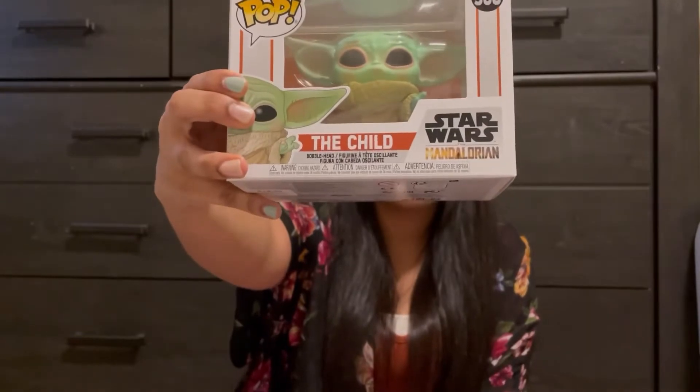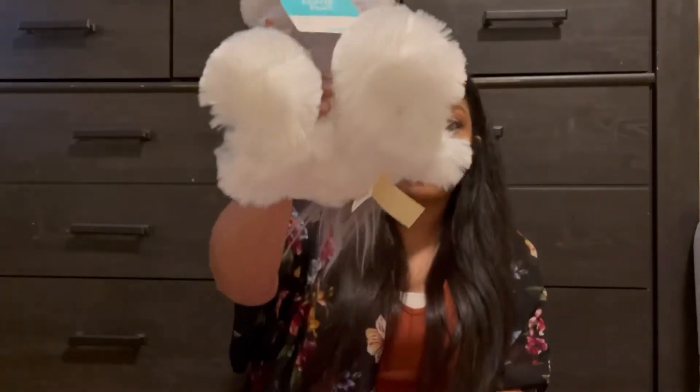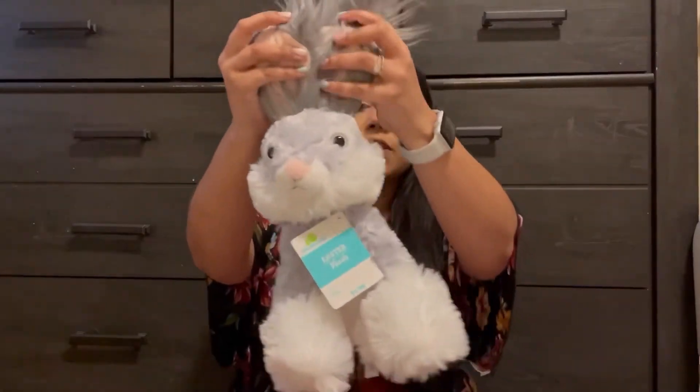Since I got Mila the Polly Pocket, I got Brayden a Baby Yoda bobblehead Pop figure from Hobby Lobby. My son is obsessed with Pop figures and Baby Yoda, so I had to get it. He takes them out of the box and plays with them — that's totally fine with me. For his stuffed animal he got the same gray bunny as Mila, and he actually told me recently that he wanted a stuffed bunny for Easter, so that worked out perfectly.